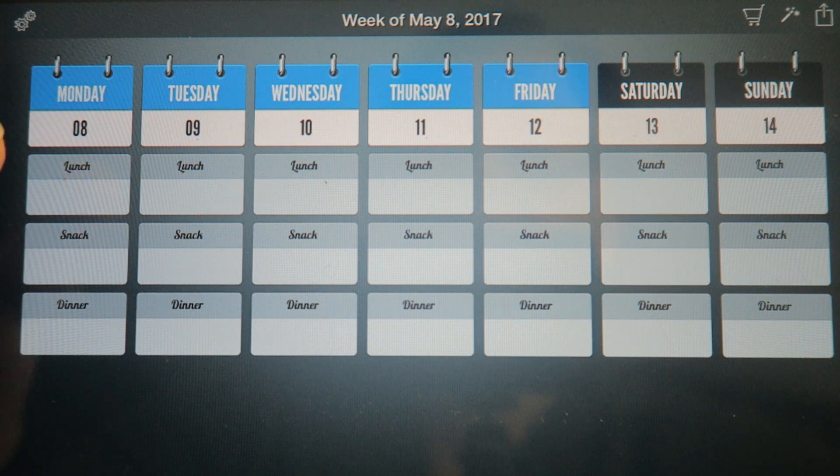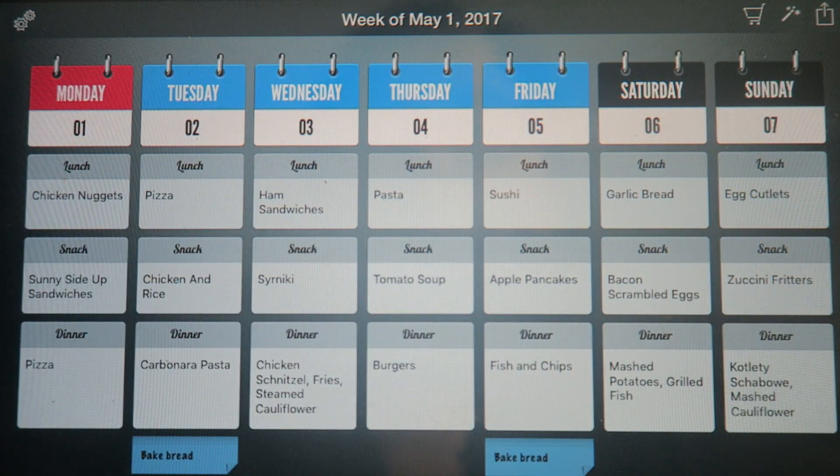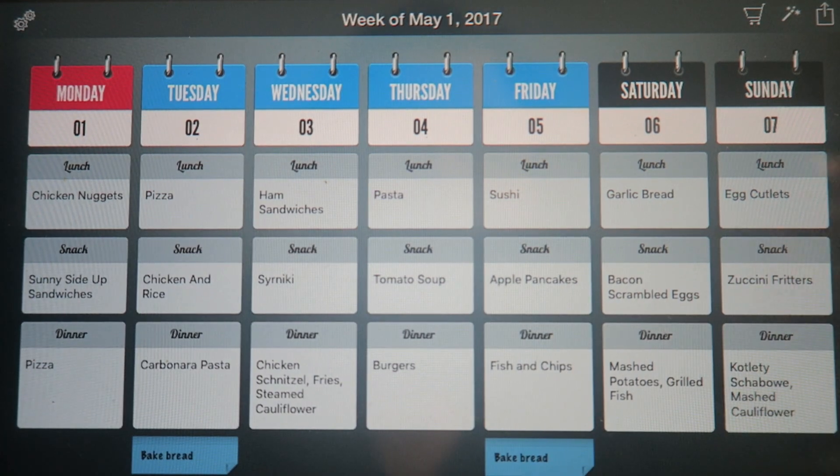That's the plan, and then probably the schnitzels will carry over so I'll plan the next week. The leftover schabowe can go for the kids' school lunches and that's how I do it. Our first week of May looks like this.